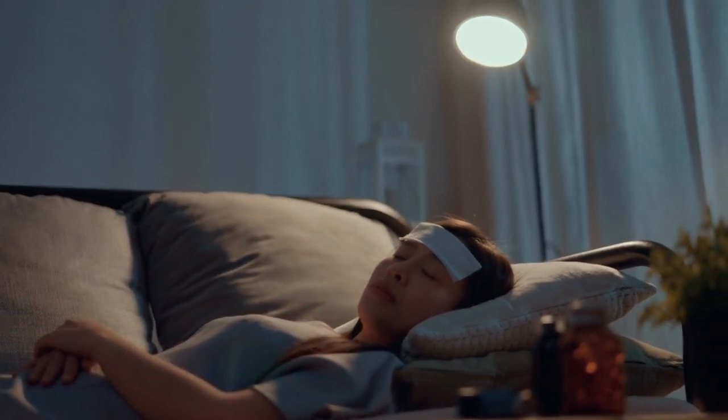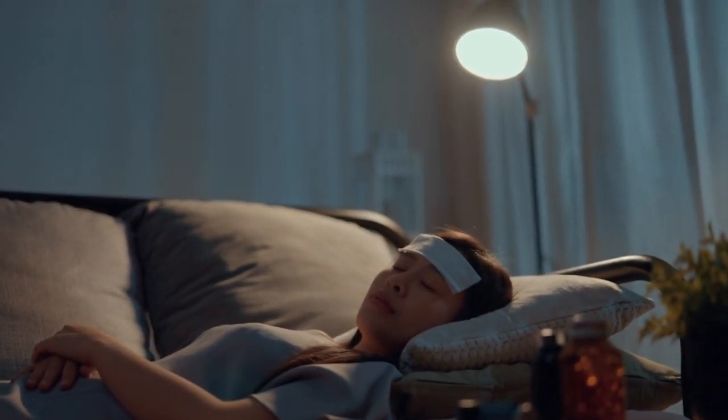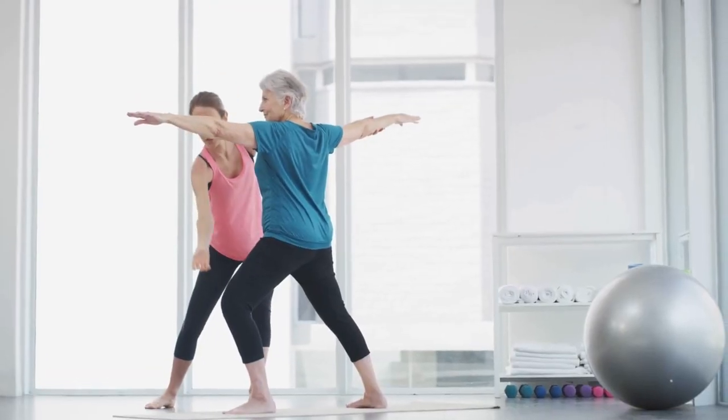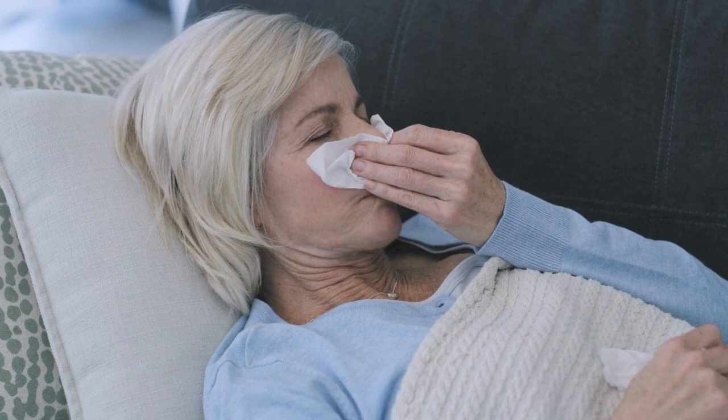Make sure you have plenty of rest, including bed rest. Stay in a cool, quiet room and avoid strenuous activities until your fever has subsided.